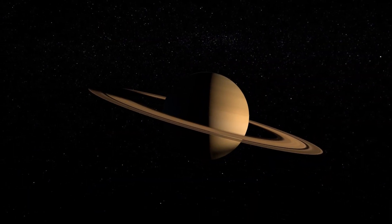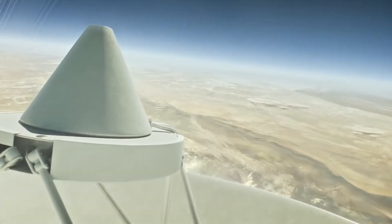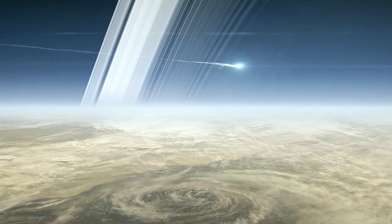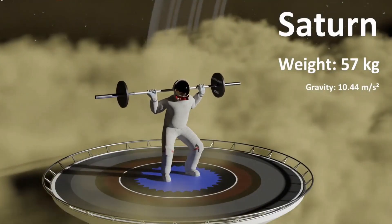Let's go to the ring planet, Saturn. The surface gravity on Saturn is about 107% of the surface gravity on Earth. On Saturn, you can lift 57 kilograms.